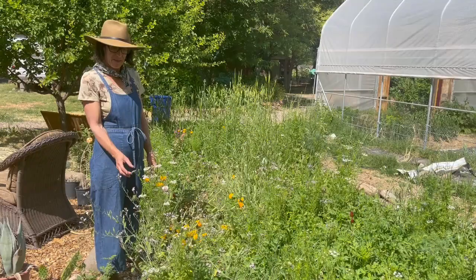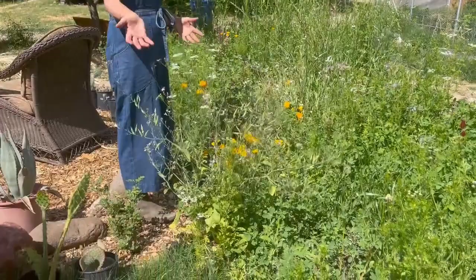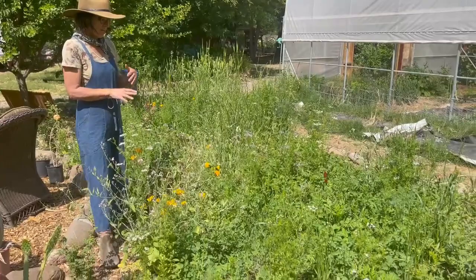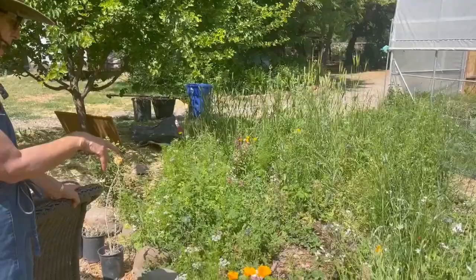This is a cover crop — it's called a good bug mix. It has herbs in it, and mustards, which we're actually getting ready to cut down while it's all flowering. With a cover crop, you cut it down, and then with the clovers and the legume family, the nitrogen goes back into the soil.